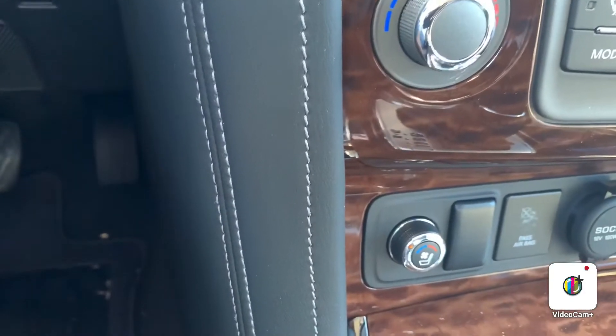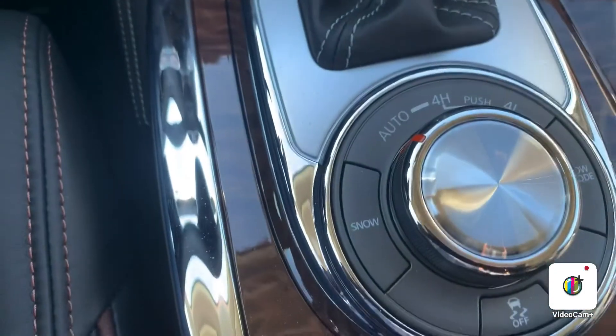A huge bonus with the Armada Platinum is you do get the heated and cooled seats, as well as plenty of different driving modes. This lovely Armada is fully loaded, and I could go on and on about all the features it has to offer, but I'd love to show you this car in person. Please call me at 780-456-1449 so we can schedule a time and date to get you in here. Thank you.